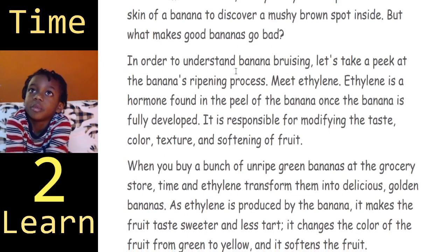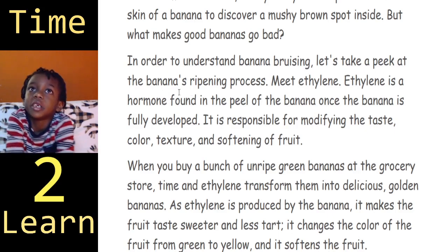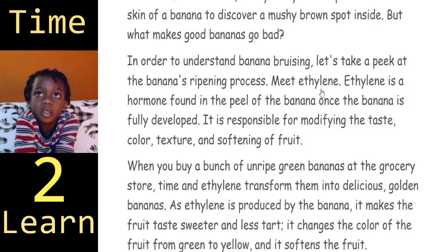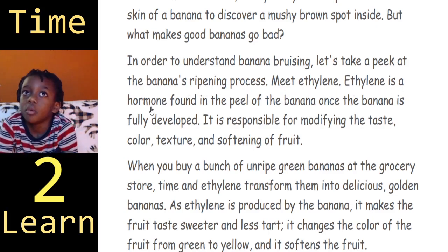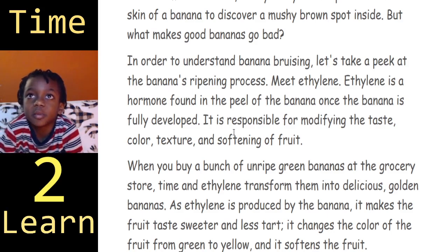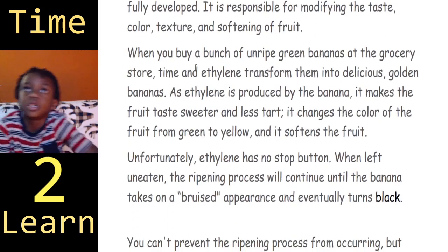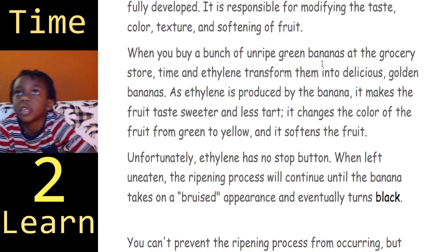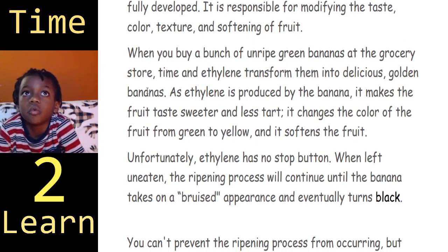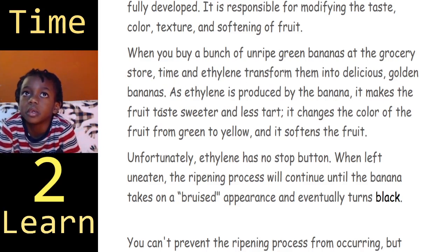In order to understand banana ripening, let's take a peek at the banana's ripening process. Ethylene is a hormone found in the peel of a banana. Once the banana is fully developed, it is responsible for modifying the taste, color, texture, and softening of fruit. When you buy a bunch of unripe green bananas at the grocery store, time and ethylene transform them into delicious golden bananas.